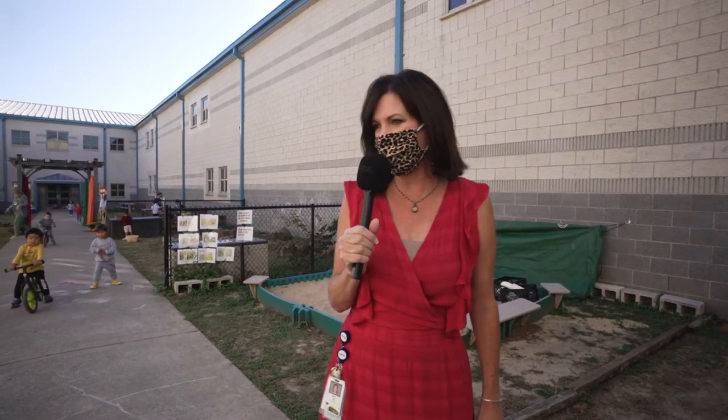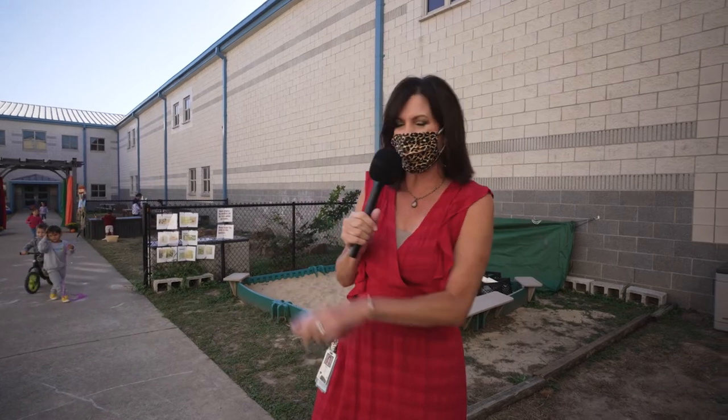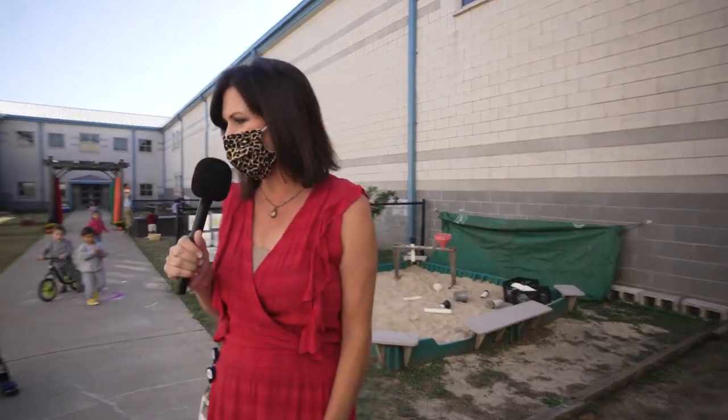Good morning! Here we are at Giddens Elementary. This is our garden courtyard and we have our pre-k students out here, three and four-year-olds. They have been very busy already planting our herbs, fresh herbs. We have our scarecrow fall flowers out here.